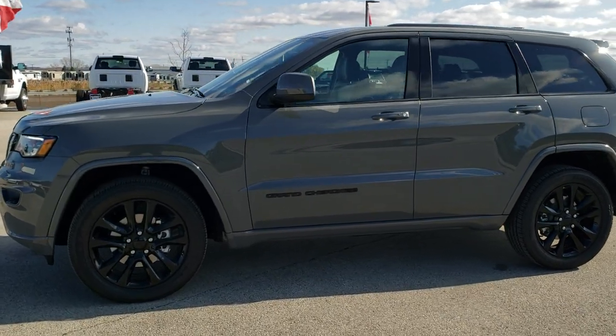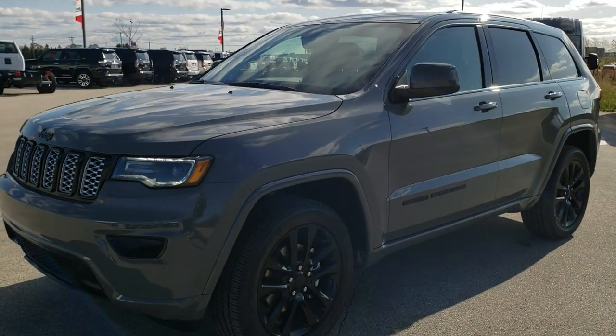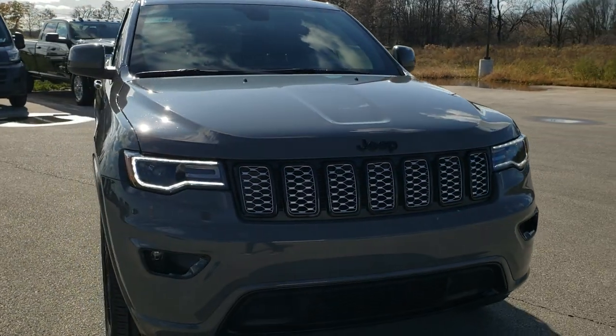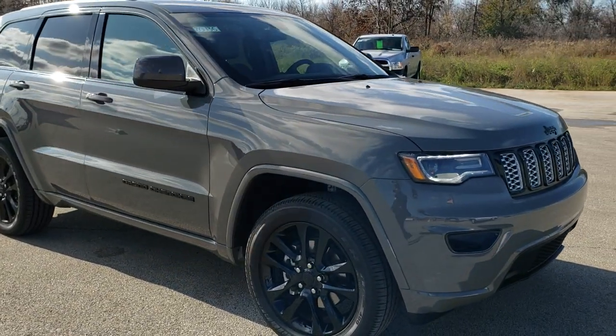This is stock number 20J35. We are here at Summit Automotive in Fond du Lac, Wisconsin, your new and used Jeep and Jeep Grand Cherokee headquarters. Today we are checking out this brand new 2020 Jeep Grand Cherokee Altitude Package.